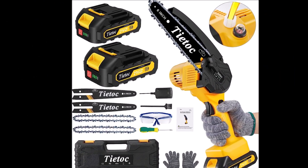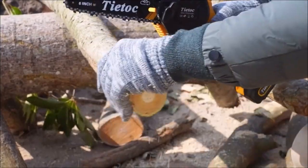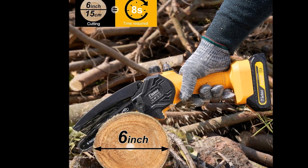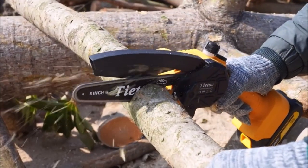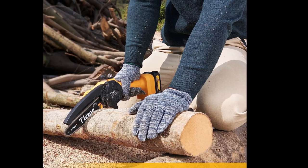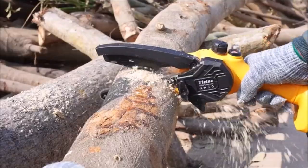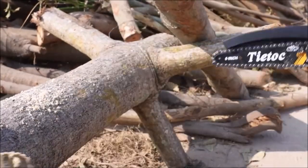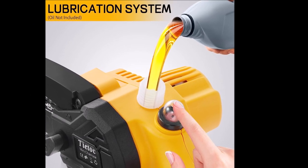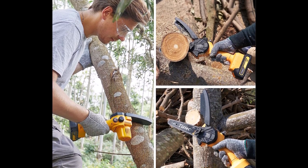The super mini chainsaw is a cordless powerhouse boasting an 880-watt motor and manganese steel chain for swift six-inch log cuts in just eight seconds, outperforming axes by far. Its auto-oiler system keeps the chain lubricated, ensuring smoother cutting with reduced wear. The mini-sized, comfortable design suits extended use, making it perfect for seniors and women. Equipped with two 2,000 mAh rechargeable batteries, it handles all cutting tasks with ease, from wood cutting to garden and shrub pruning. Five security features — including a lock, safety baffles, anti-cut gloves, anti-slip handle, and goggles — prioritize safety, making it user-friendly for all.